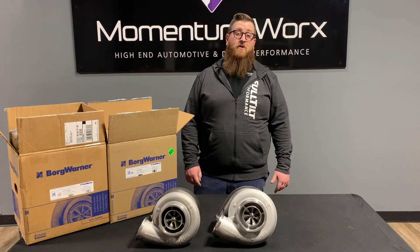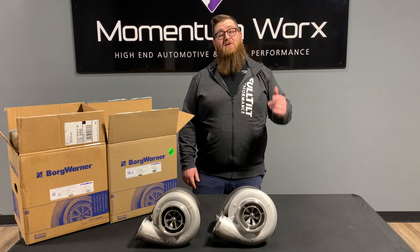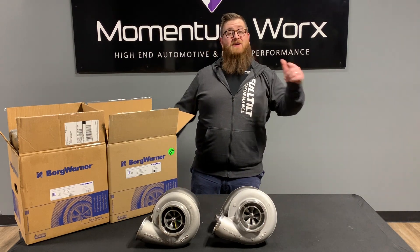What's up guys, Joe at Momentum Works. Today I have what might be a bit of an awkward video, but we got to talk about it. So here we go. Stay tuned.